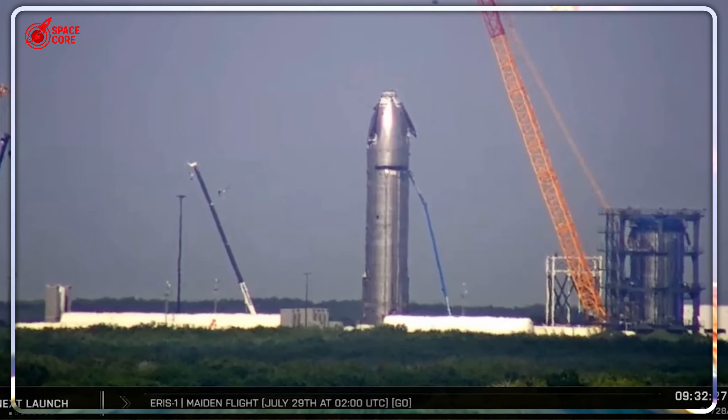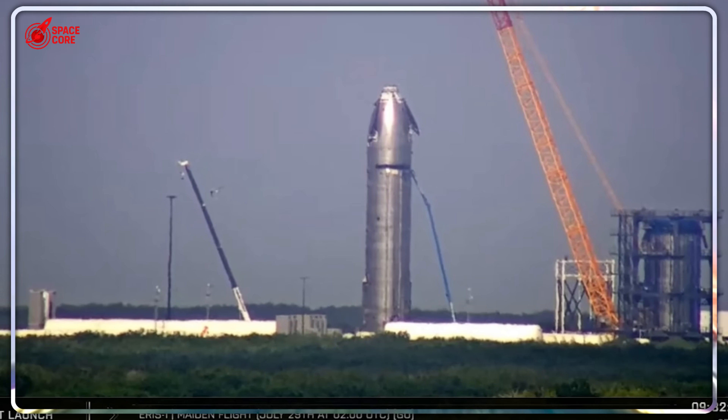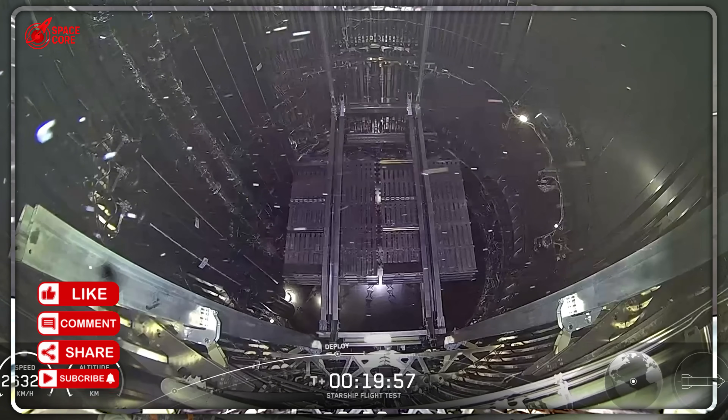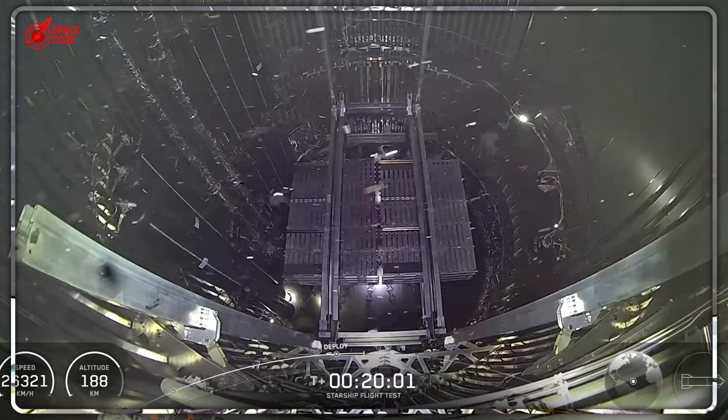'We're not just behind — we're playing a completely different game.' That's a direct quote from an unnamed NASA official to industry insiders. The Artemis program's entire refueling timeline just became obsolete overnight. NASA's current plan requires...